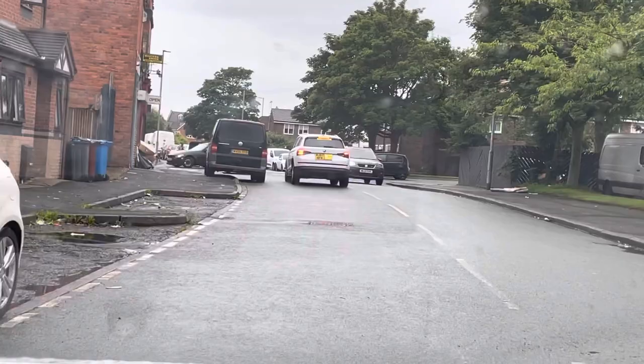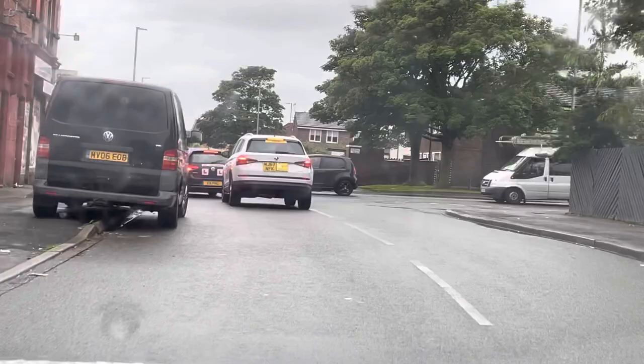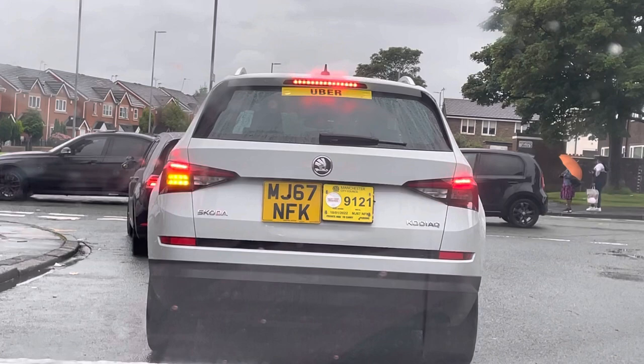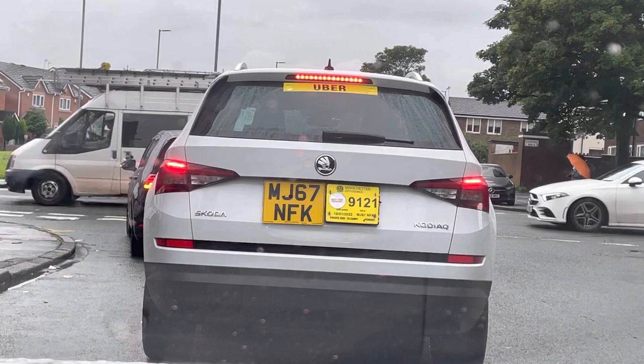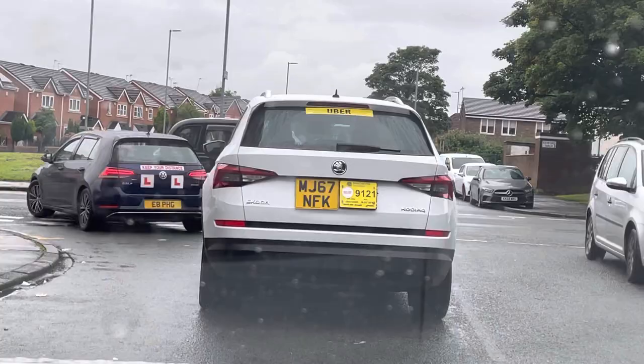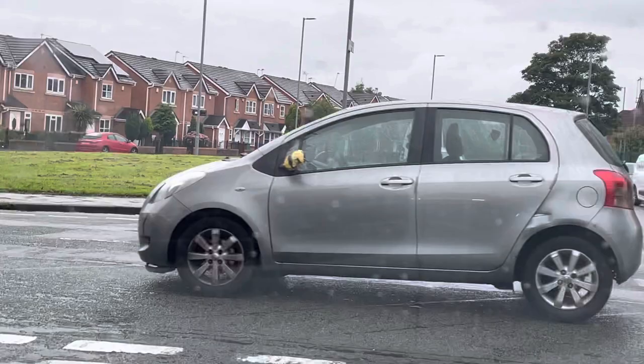Hi guys, very good evening. Today we are going to cover another very important test route for Cheetham Hill. The test center is on our left hand side. We are on Alder Glen Road, turning left onto Waterloo Road. This test route is about six miles radius and there are different kinds of variations and different turnings, with a few one-way streets. Most of the time learner drivers fail on one-way streets — I will fully guide you on what you need to do there.